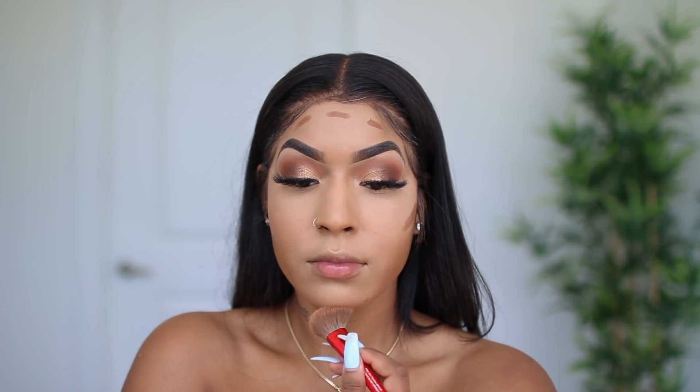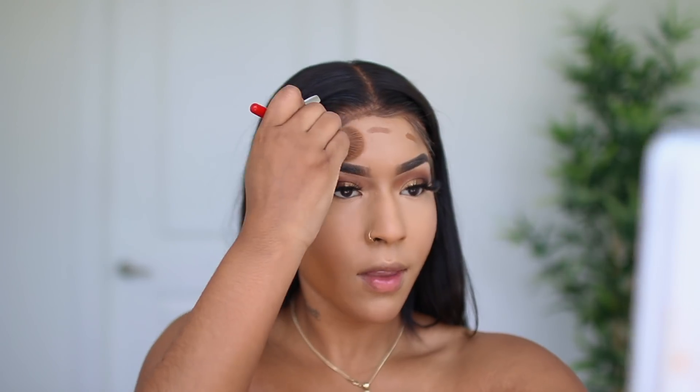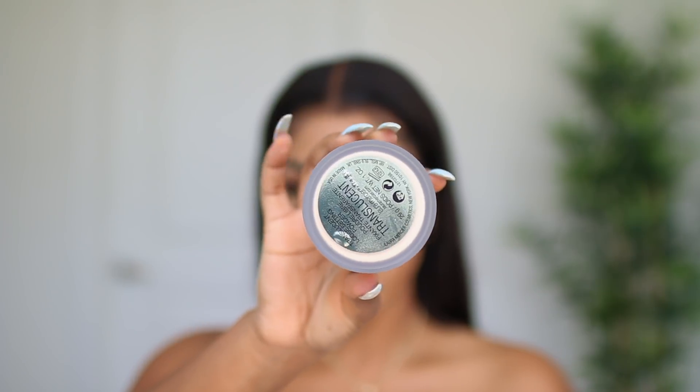Sometimes when you're using stick concealers or stick foundations, you have to work with them a little bit to blend them out. They're not as easy to blend as liquid products.